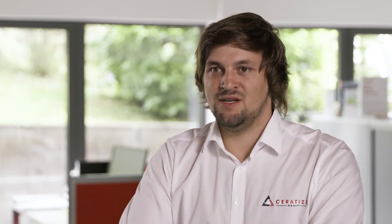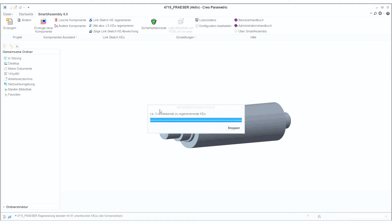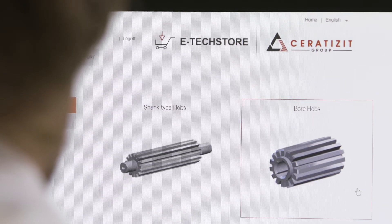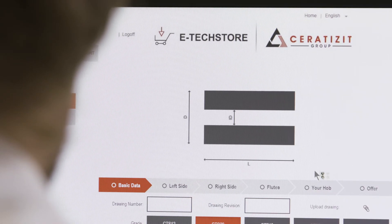When you press the order button, a customer order is generated on our ERP system including the routing and bill of materials. This triggers our CRD system, which then produces a 3D model and a 2D drawing. Our configurator connects you directly with our production department.